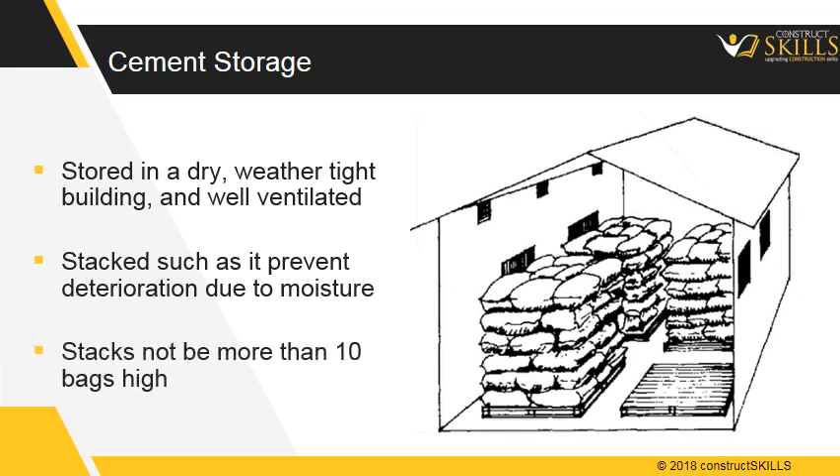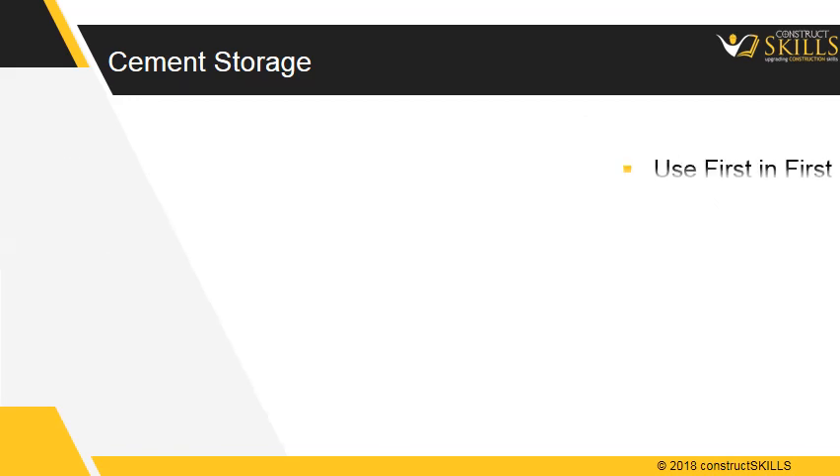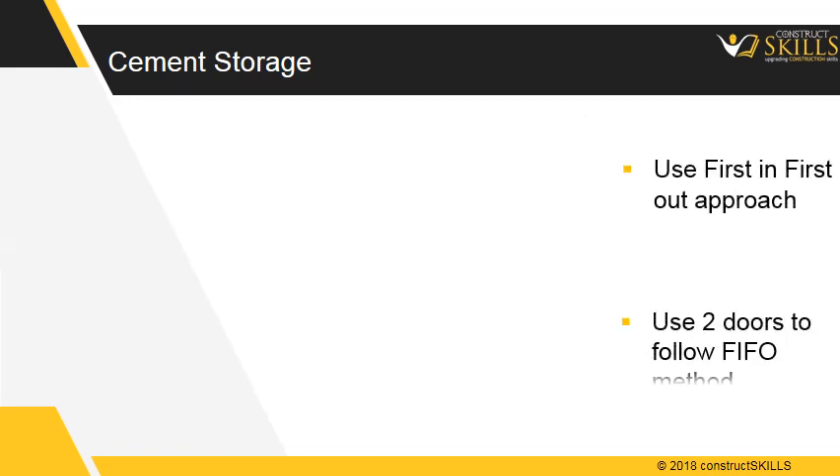Stacks should not be more than 10 bags high. Always use a first-in-first-out approach. Always use two doors to follow the first-in-first-out method.